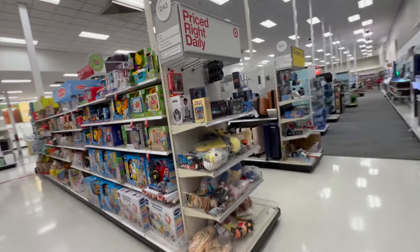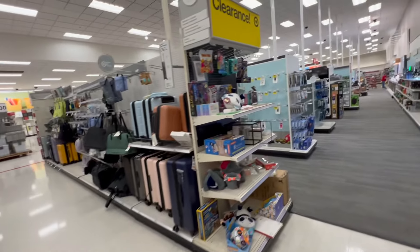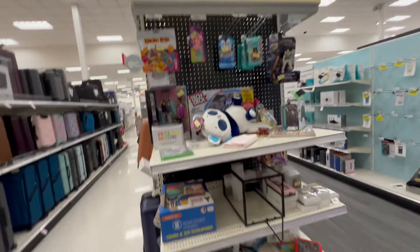Let me go check the price on this thing. Sometimes they got stuff right here from NECA. Sometimes they got stuff here from NECA on sale — no. Let me go check the price on this real quick, see how much it is.